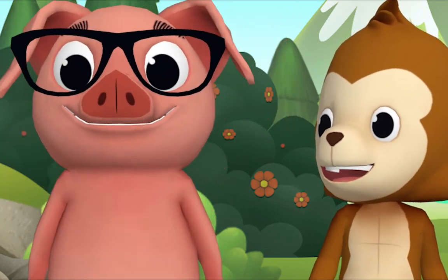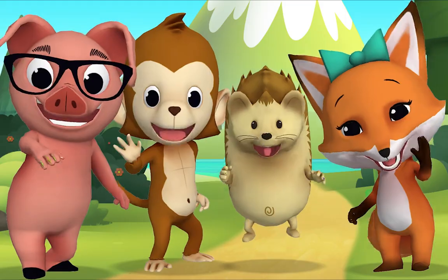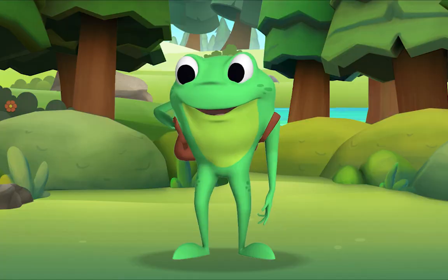That was fun! That was wonderful. Thank you for singing with me. Thank you, Mr. Frog. Goodbye!